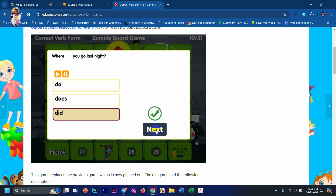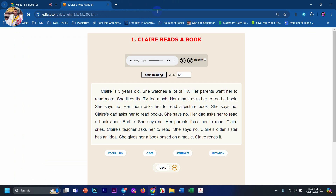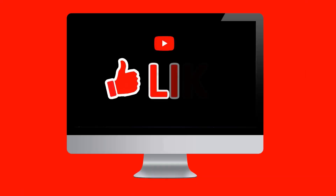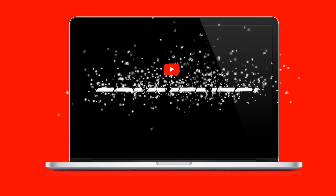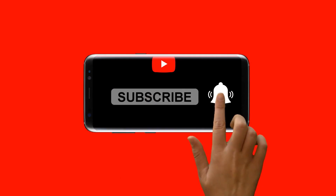Now we can start our reading lesson. Okay, good job! Do you see the screen? Thanks for watching — like, comment, share, and subscribe!